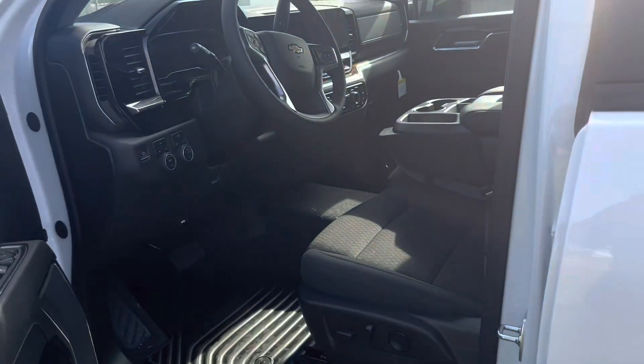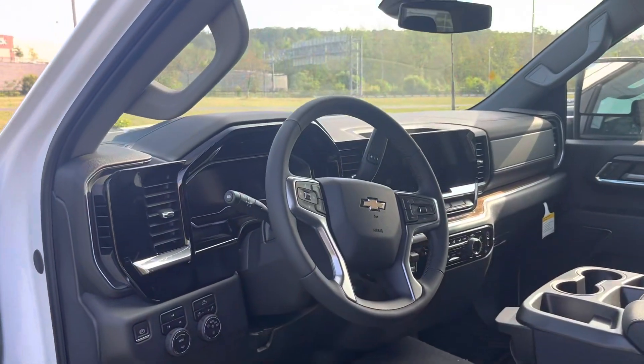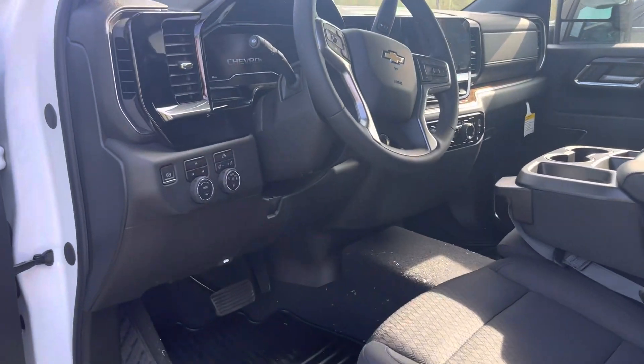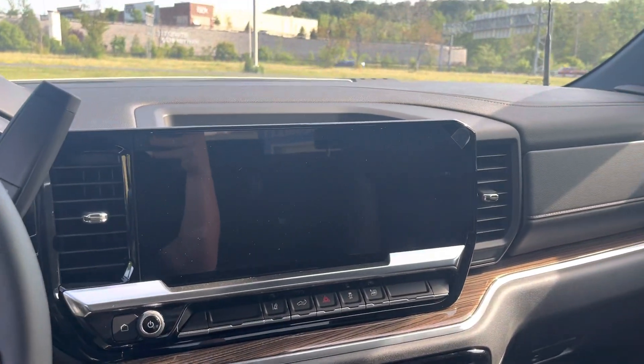This one right here is our double cab 2024 LT. Let's check out this awesome interior — got your power seat, heated seats, heated steering wheel, and an awesome screen coming across.